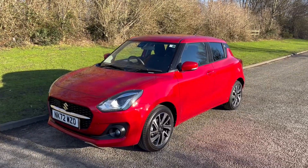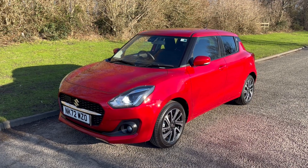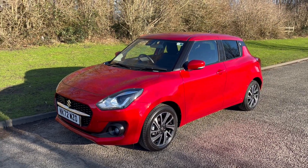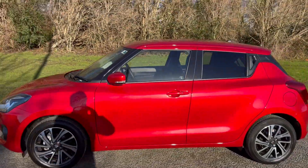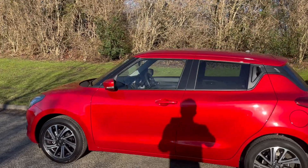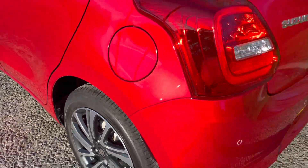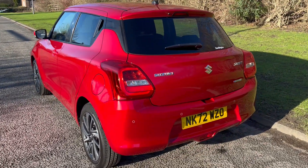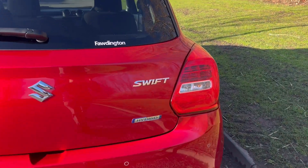Hi there, it's Adam at Fordingtons in Hexham, and today I'm showing you around this stunning 2023 72-plate Suzuki Swift. It's a 1.2 petrol SZ5 finished in burning red metallic with diamond-cut alloy wheels. It's got a great spec, with the SZ5 being the top-of-the-range Swift, and it's got the mild hybrid system which is self-charging.